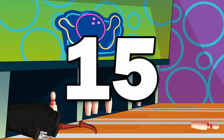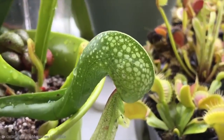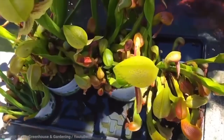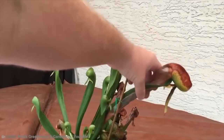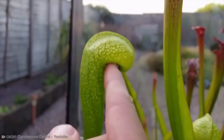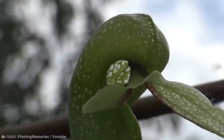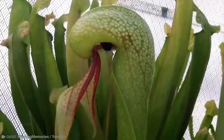Number 15: Cobra Lily. Now, this is a name for a carnivorous plant. When you add 'Cobra' to your title, you're trying to make a statement, especially if you're a carnivorous plant. The cobra plant is native to swamps and mountainous areas of Northern California and Southern Oregon.